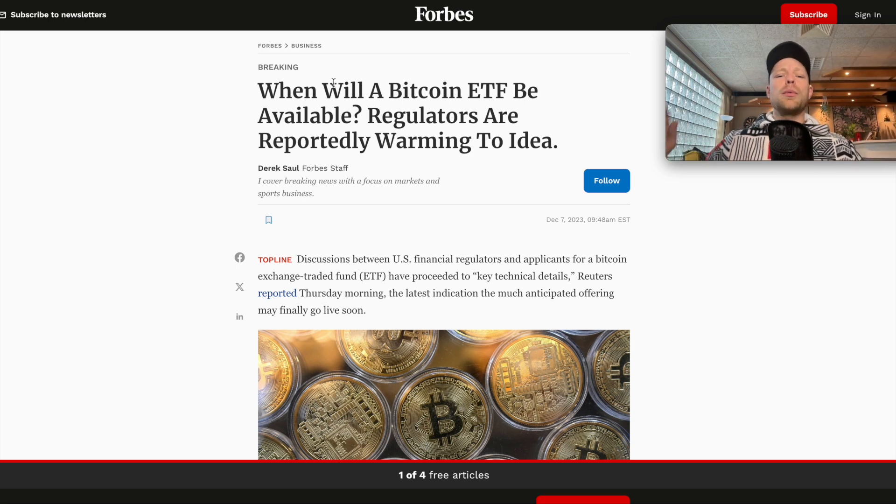Everyone was saying the same thing: 'The Bitcoin futures ETF will be approved, finally traditional finance can enter, this will be so bullish, it will drive Bitcoin to $200,000 and higher.' But when that Bitcoin futures ETF got approved, that was exactly the top of the 2017 bull market. I'm not saying I know exactly what's going to happen, but this is exactly the same thing that happened in 2017. So when this gets approved and we get a pump, I'm definitely going to take some profits — I just want to protect myself in case of a sell-the-news event, because I'm currently still mostly positioned in Bitcoin.